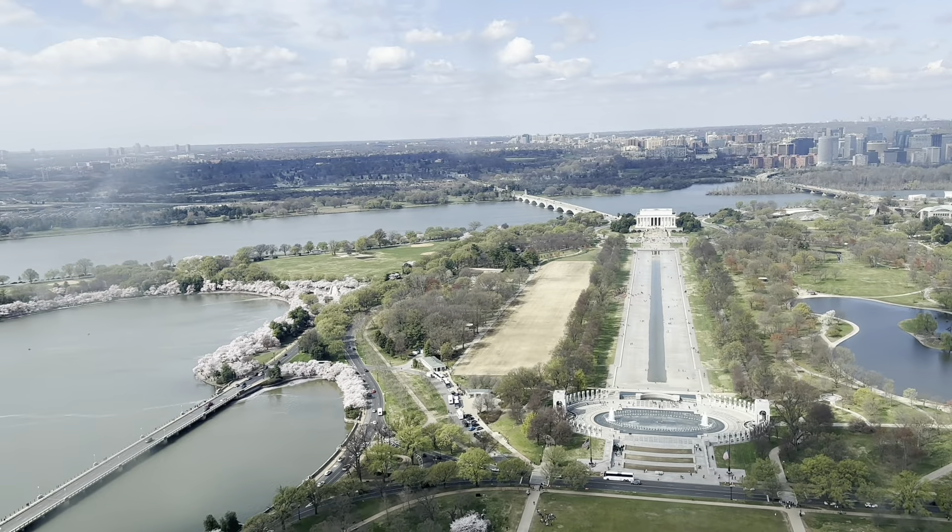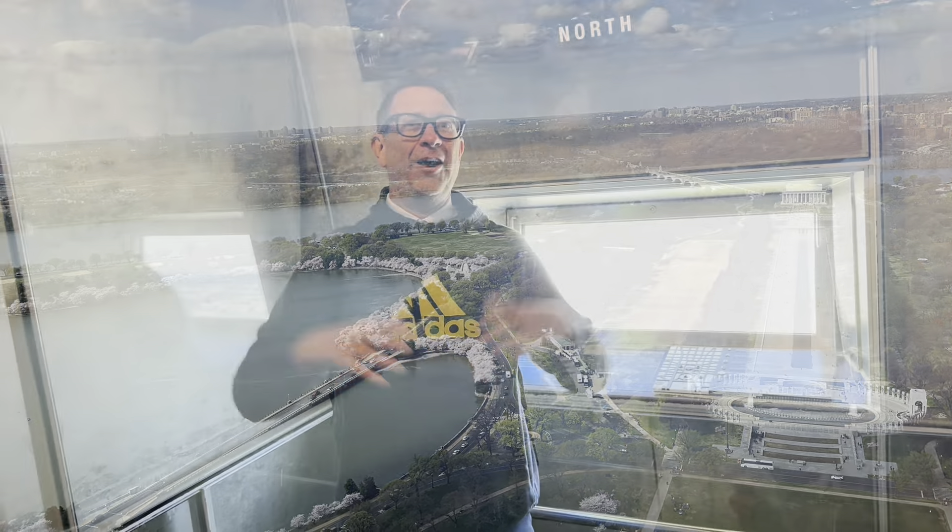Just look at all the cherry blossoms! Here are some really fun facts about the Washington Monument: it's 555 feet, five and five-eighths inches tall. When it was completed, it was the world's tallest structure. But then five years later, the Eiffel Tower came along and doubled its size. It still is the world's tallest freestanding stone structure — no steel in it, just stones on top of stones on top of stones, with gravity holding it in place.